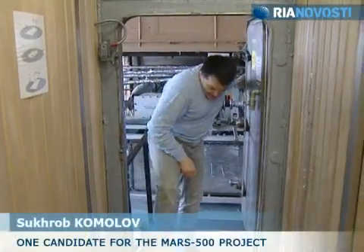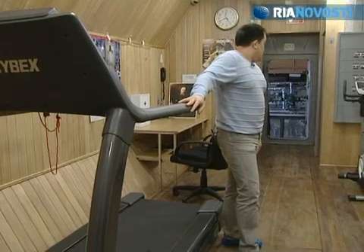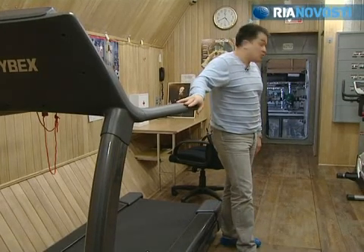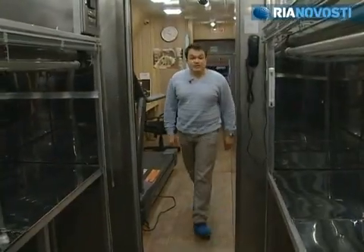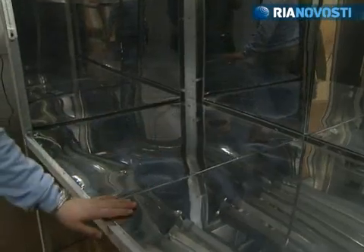We are now entering the experimental module's largest compartment, with an area of 250 cubic meters. This is the sports section. The sports module has a bicycle, a treadmill, and soon there's going to be a weight machine standing here. Treadmill exercises are used to find out how the individual's cardiovascular system is adapting to isolation.